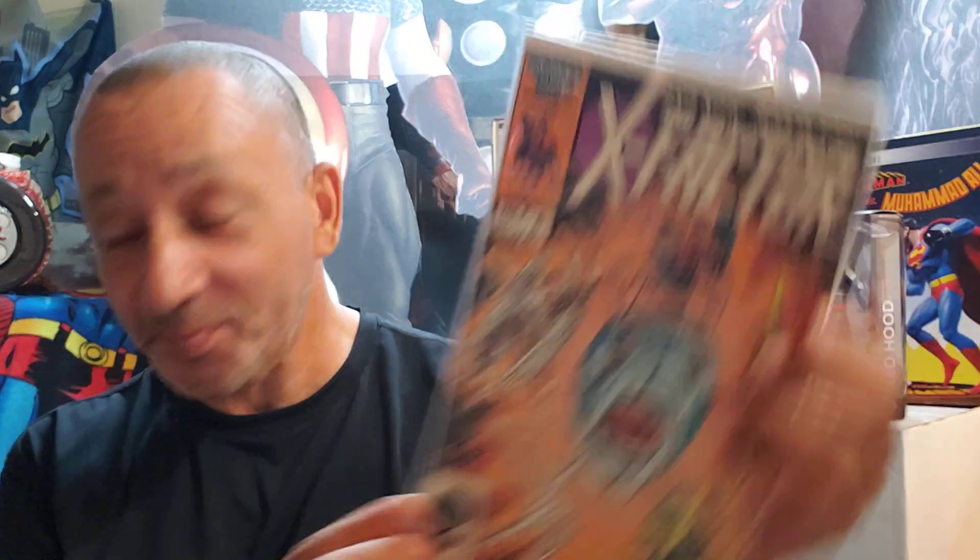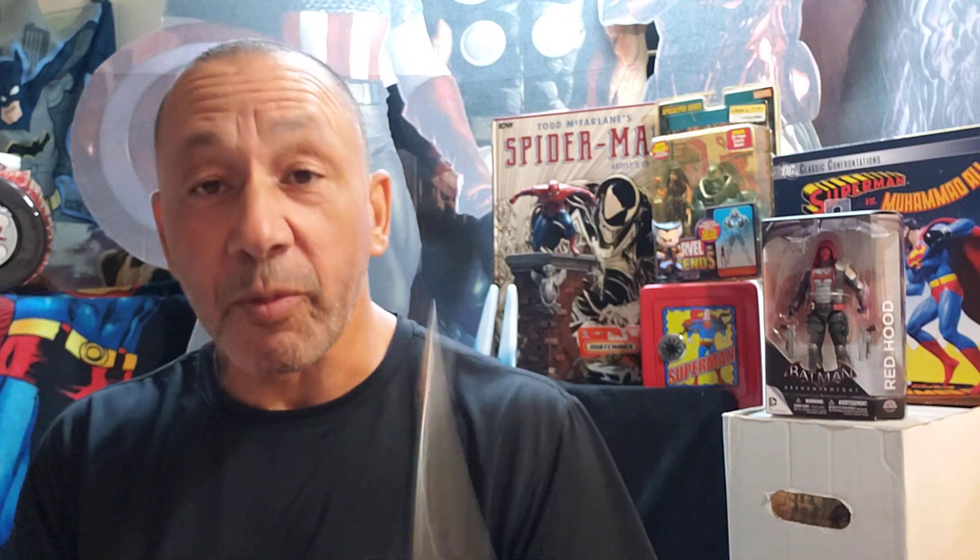X-Factor, number 6 — very cool. This was at that private sale too — wow, that's very cool, I like that. Then I found the X-Files Origins, number 1. And then this last one on here — Come Together for Zatanna, number 4, very cool.